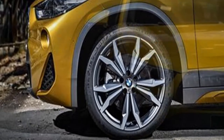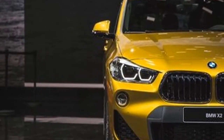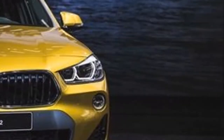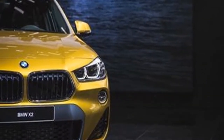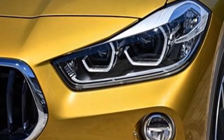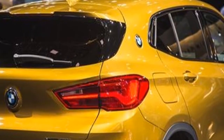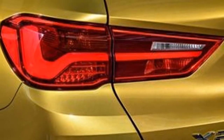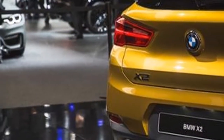Enter the new — and mechanically similar — X2, internally coded F39. It's an energetic subcompact crossover that is significantly more expressively outgoing, slated for the U.S. market in the spring of next year. The X2 features a long hood, a steeply raked windshield, a sleek greenhouse, and an aggressively styled rear end with horizontal tail lights. It's not just an X1 with a more steeply raked roofline, but a distinctive design all its own.